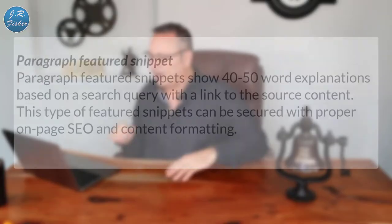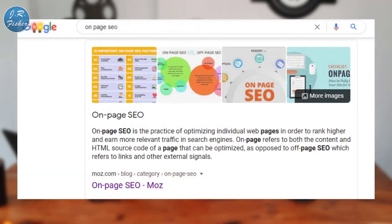There are several types of featured snippets. Paragraph featured snippets show 40 to 50 word explanations based on a search query with a link to the source content, and they can be secured with proper on-page SEO and content formatting. According to Moz, on-page SEO is the practice of optimizing individual web pages in order to rank higher and earn more relevant traffic in search engines. I like to summarize what's going to be on that page in the very top area, and throughout the content you can add mini descriptions of each content section.